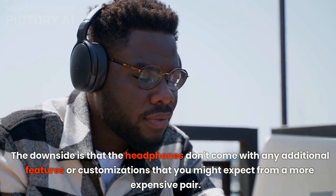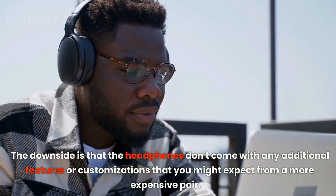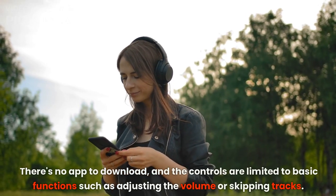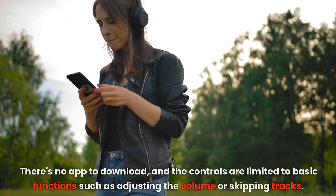The downside is that the headphones don't come with any additional features or customizations that you might expect from a more expensive pair. There's no app to download, and the controls are limited to basic functions such as adjusting the volume or skipping tracks.